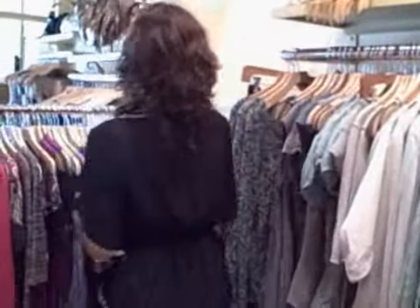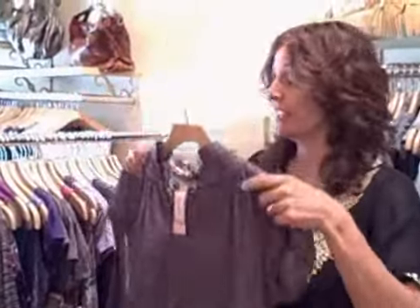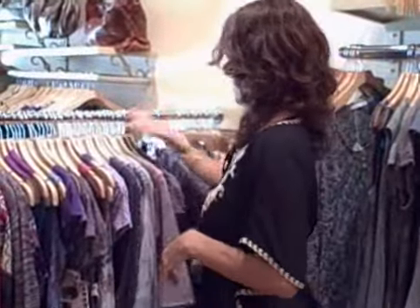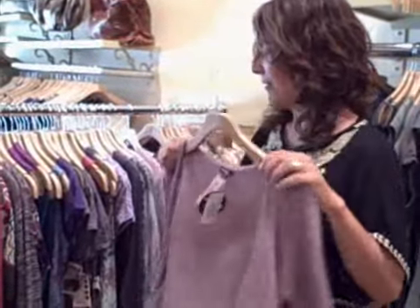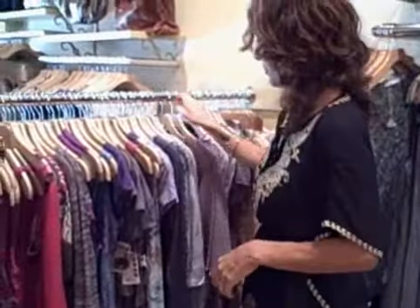I'll show you the other color right here. This has been the favorite, but we only have a couple left — you've got to come in for that. And here is the lavender, which has been really pretty.